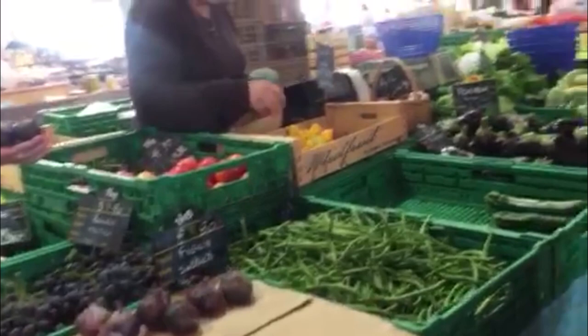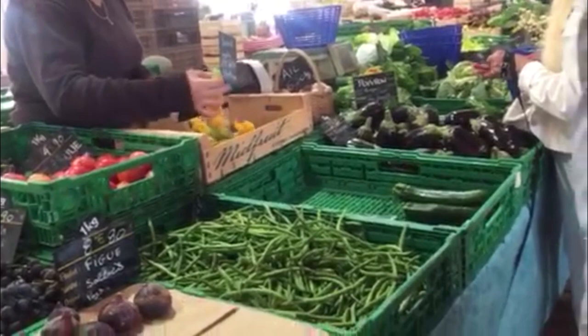Look how fluffy all the lettuce and the chard is, and you've got some artichokes. And just the radishes — here are some fresh figs at another vendor, with their green beans and their little eggplants.